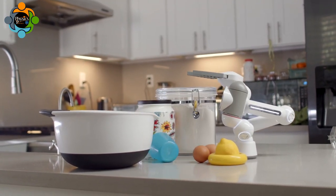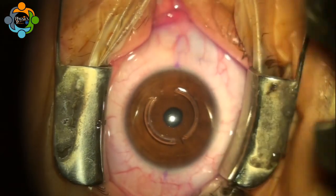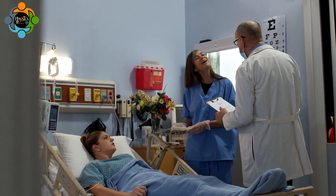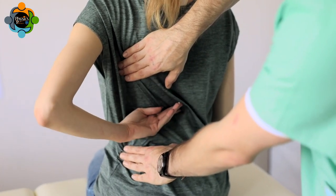Future technologies like nanorobotics hold immense potential for medical applications, performing targeted drug delivery or even repairing individual cells. Think of miniature surgeons inside our bodies, enhancing healthcare like never before.